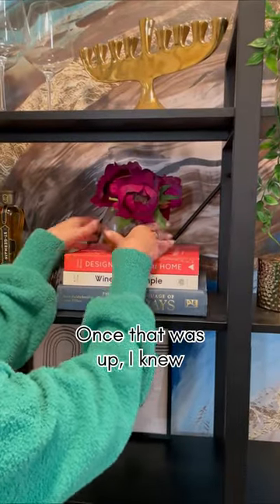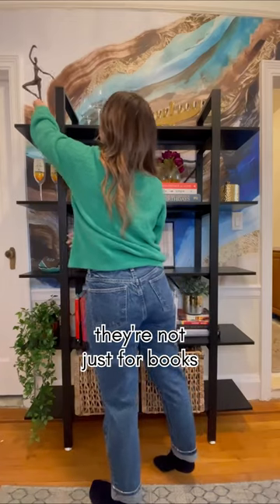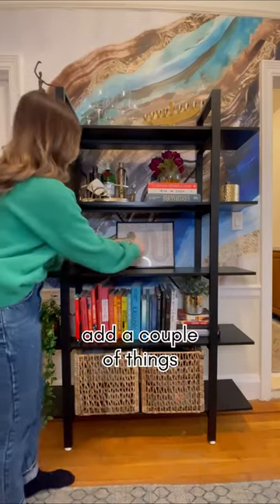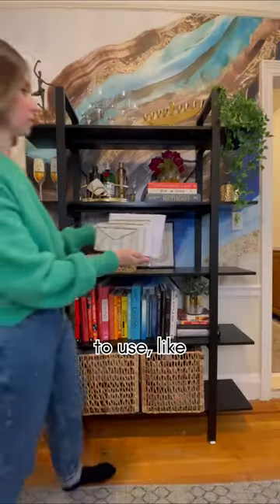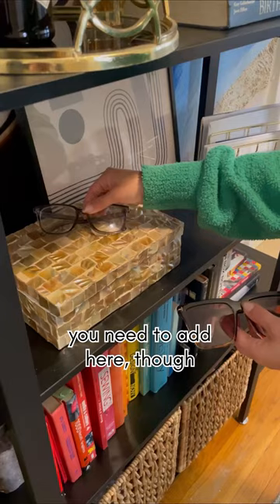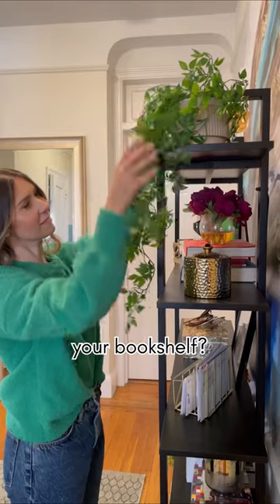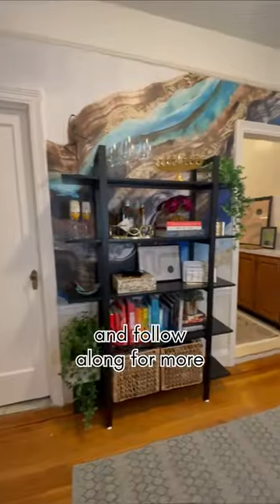Once that was up, I knew it was time to get fancy and decorate my bookshelf. What I've learned about decorating a bookshelf is that they're not just for books. I also like to add a couple of things that I actually need to use, like my sunglasses and my keys. The majority of what you need to add here, though, just needs to be pretty, like framed art or flowers. What types of fun things do you like to add to your bookshelf? Let me know in the comments and follow along for more.